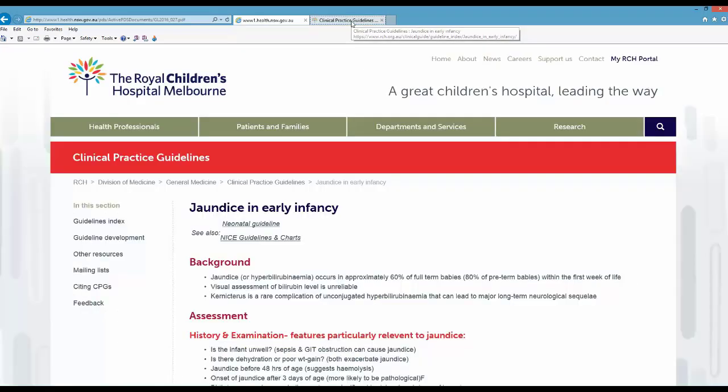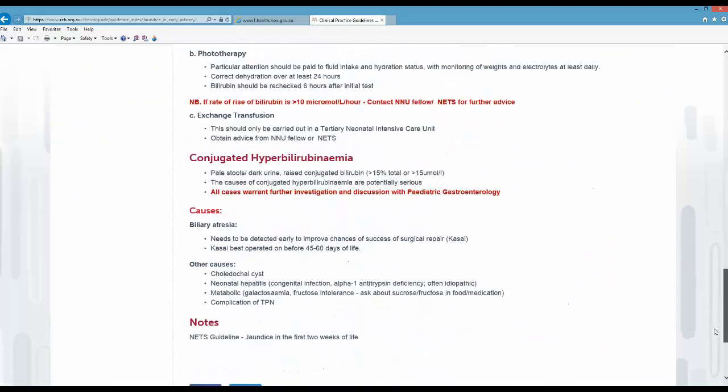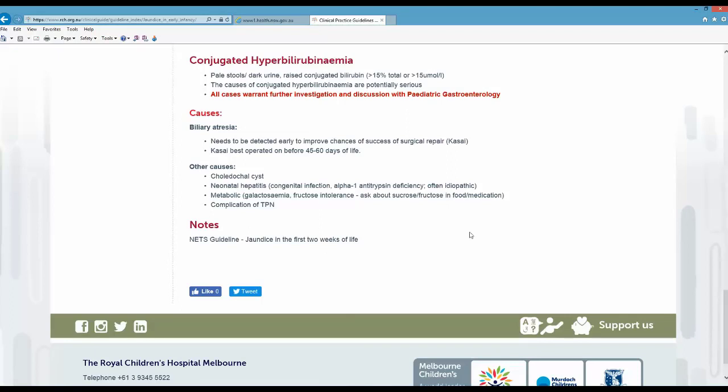I'd like to show you another guideline. This one is published by one of our hospitals and it's a much briefer document than the first one. Now that isn't in itself a problem, but what I've noted is that it doesn't include a list of references, so you can't check to see what sources they've used. And I also can't find a date on the page.